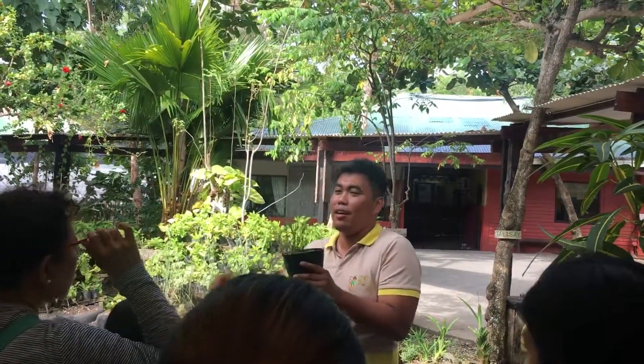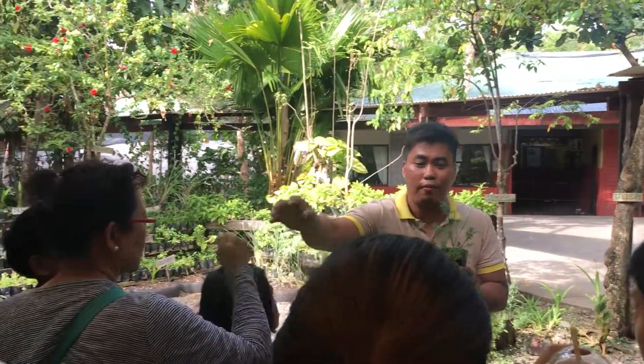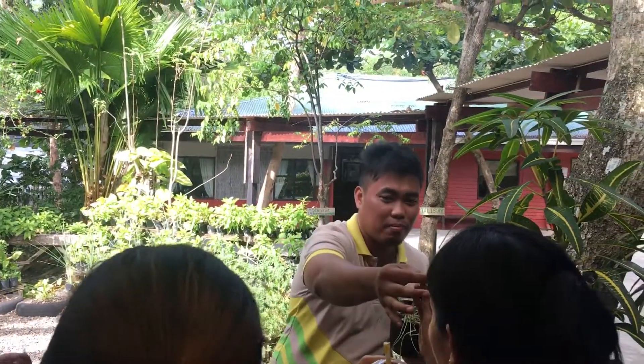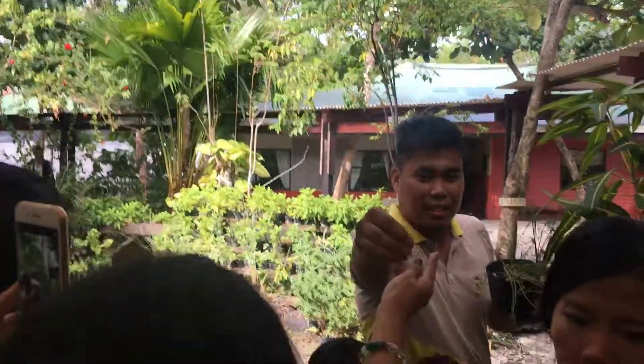Try to guess what the name of this herb is. Try to smell it first and share in your group so you have some idea. What about this other part of the herb? Citronella?